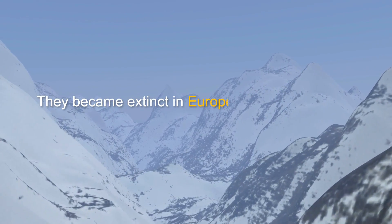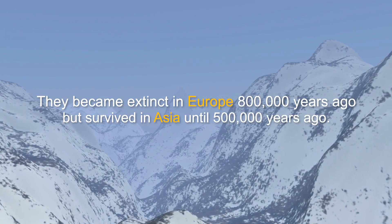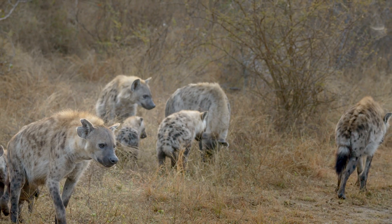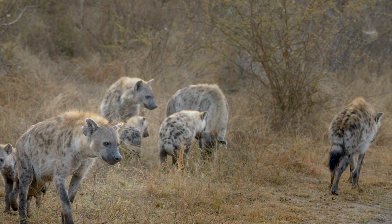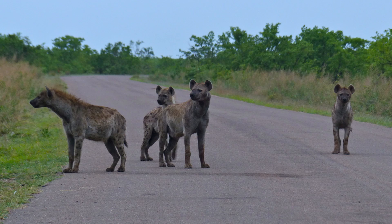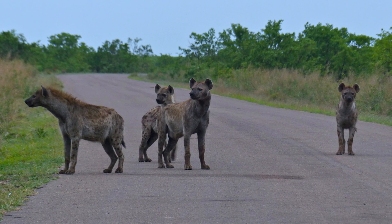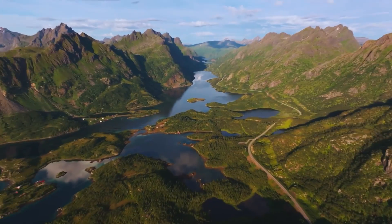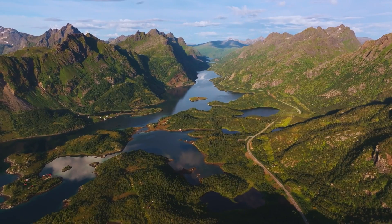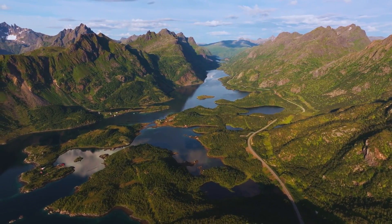They became extinct in Europe 800,000 years ago, but survived in Asia until 500,000 years ago. Their smaller descendants — the spotted, brown, and striped hyenas — took over the niche. Each of these species had their time in Europe. When the spotted hyenas became extinct in Asia at the end of the Pleistocene, the striped hyenas spread further afield. They don't seem to have inhabited certain parts of the Mediterranean, but their fossils are most prevalent in France and Germany.